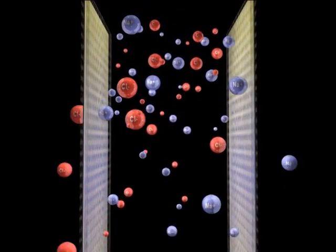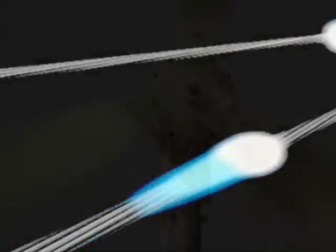This charged transport we can easily transfer into electricity. Hundreds or thousands of membranes can be stacked between two electrodes, like in conventional electrodialysis.